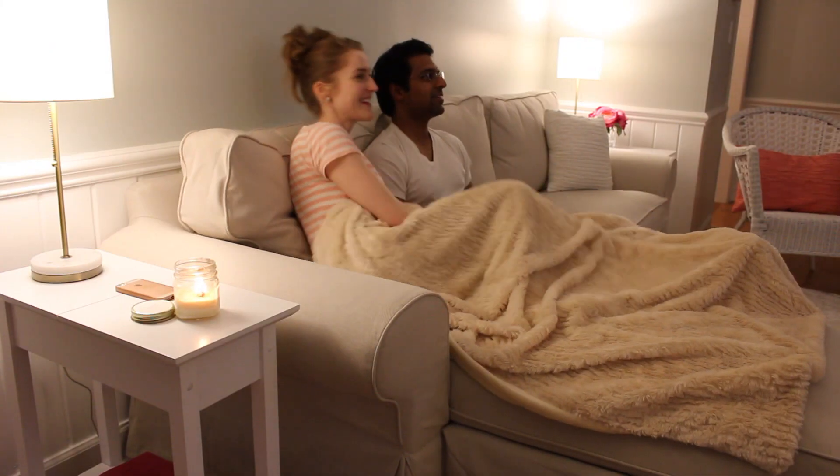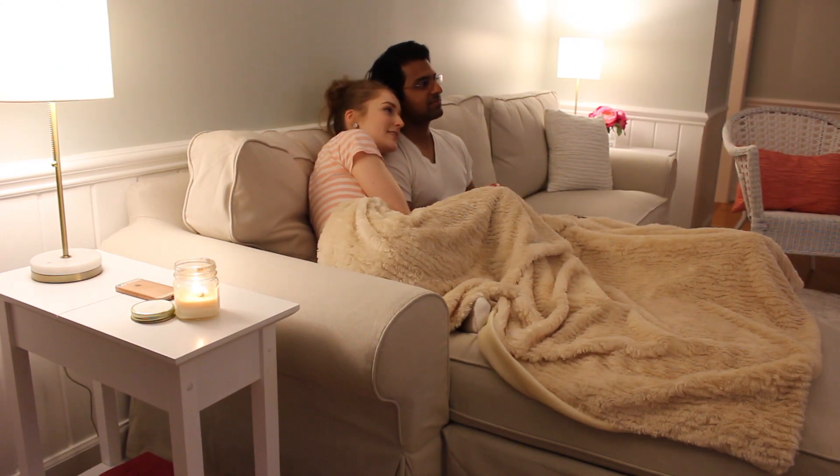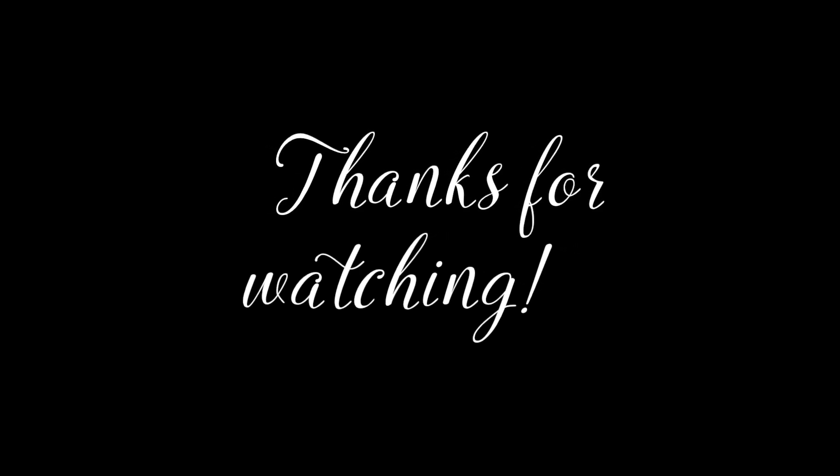Eventually we'll be putting a stair runner on these steps, but for now I'll have to just spot clean. Ah, this is the way to end the day. Thanks so much for watching, and if you'd like to see more — especially my upcoming zone cleaning videos — do subscribe. I'll see you in the next one.